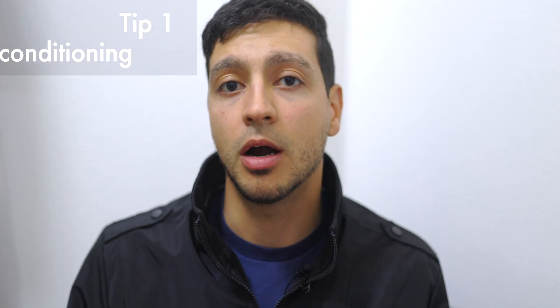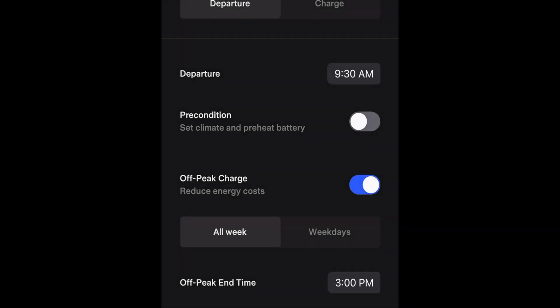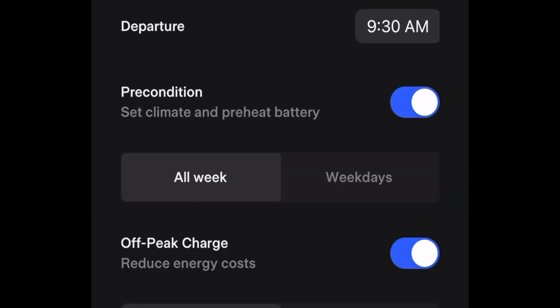Starting with the first tip: precondition your car. This starts at the beginning of your day. The Tesla phone app lets you precondition the car to a scheduled time. So if you're leaving at 9am, you check one button in the app. While the car is still plugged into the wall, it heats the battery to the desired temperature, so when you unplug, it's not wasting energy heating the battery — it's doing that at the source. Precondition your battery.